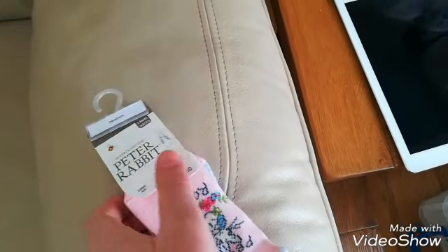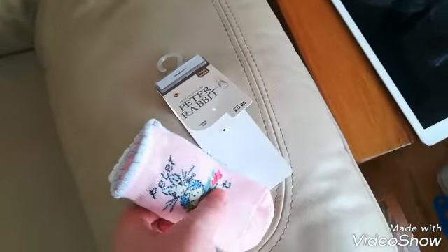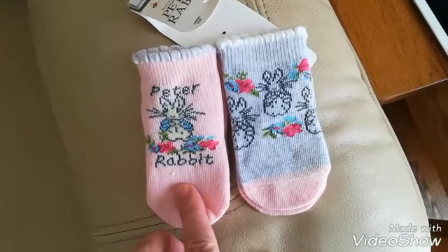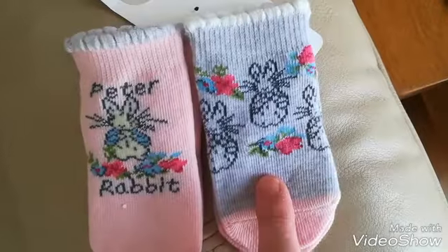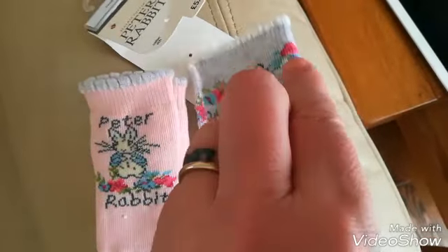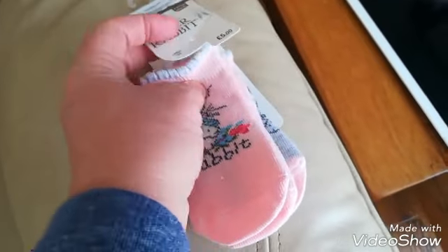Here are the socks — Peter Rabbit socks! When me and Russ went on one of our weekend jaunts I popped into a Mothercare and found these. We haven't had them in either of our local Mothercares. You've got one pink pair with Peter Rabbit on, one chambray blue colour with bunnies and flowers and pink toes, and then Heidi's got on the other pair. They were five pounds for three pairs from Mothercare, which I thought was really good considering they're Peter Rabbit.